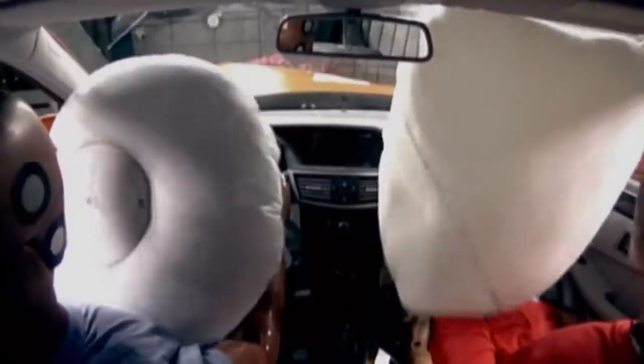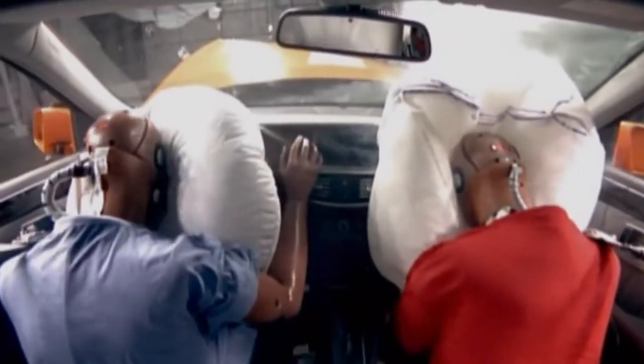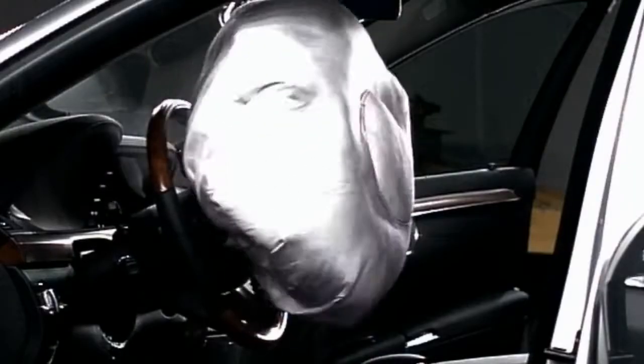Even our original airbags have evolved many times. Today's front airbags feature dual-stage deployment tailored to the severity of an impact.